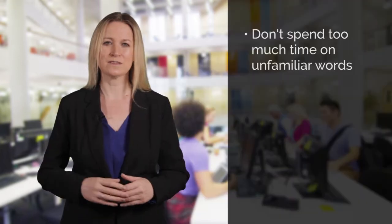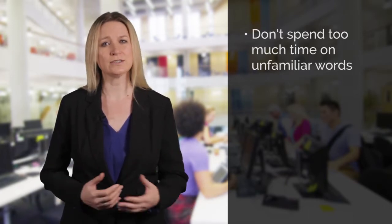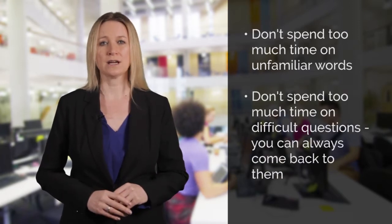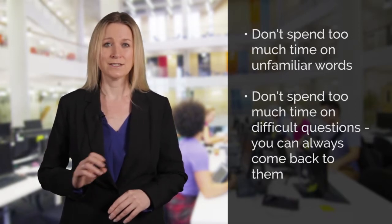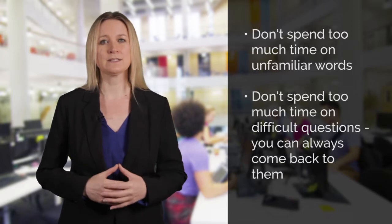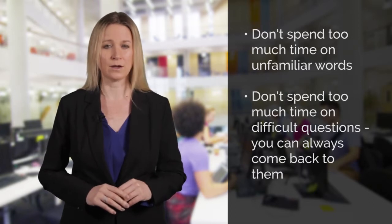Don't read too slowly or spend too much time trying to work out the meaning of words you don't understand. The important thing is that you get a sense of the whole sentence, which you can usually do without spending lots of time on each and every word. Don't spend too much time on each answer either. You have one hour to answer 40 questions, so if you get stuck on one question, leave it, go on to the next, and come back to it later. Keep in mind that the questions get more difficult as you progress through the test, so don't spend too long on the earlier questions.